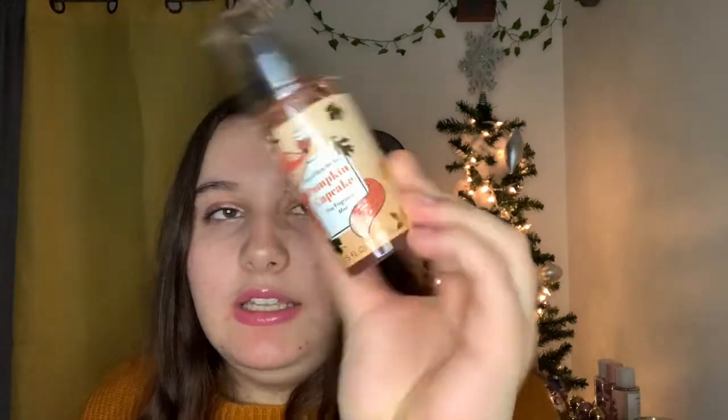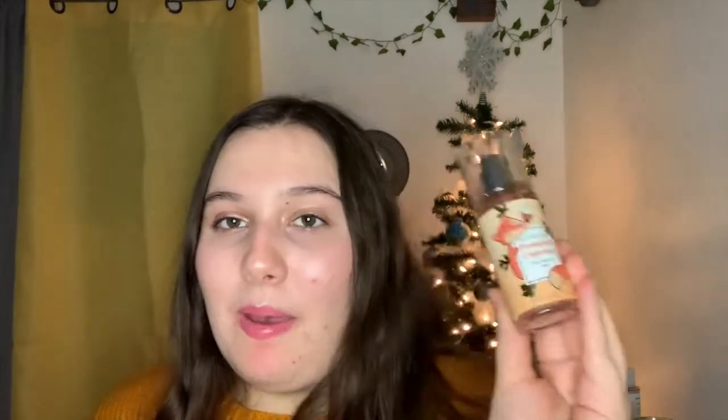Next I got another from the mini collection — this is the Pumpkin Cupcake mist. I recently had this in the full size and used it up. This one definitely has more of a perfumey vanilla, less of the cakey note and less of the spices compared to the full size — it's more perfumey vanilla. But it's close enough to satisfy my pumpkin cupcake craving.